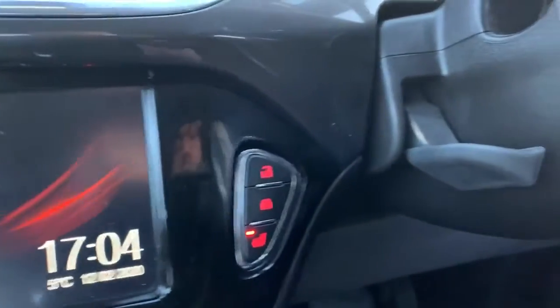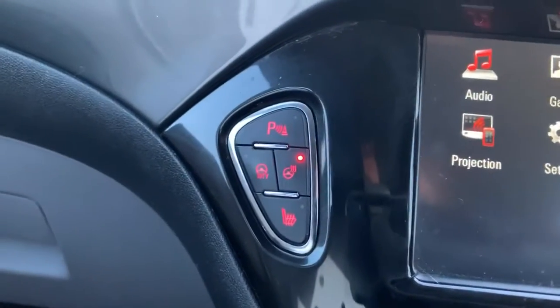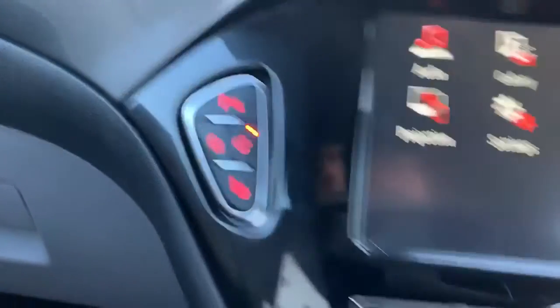On either side of the screen we have controls — on the right hand side, central locking and a heated driver's seat. Then on the left hand side, parking sensors, city steering, heated steering wheel and a heated passenger seat.